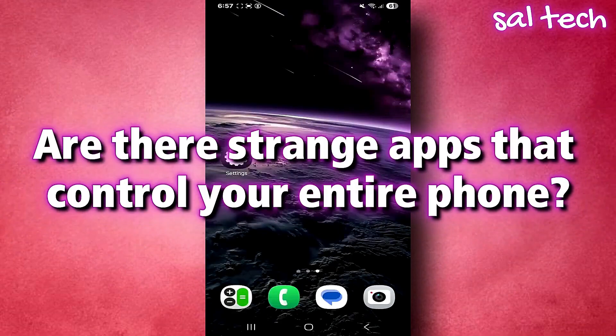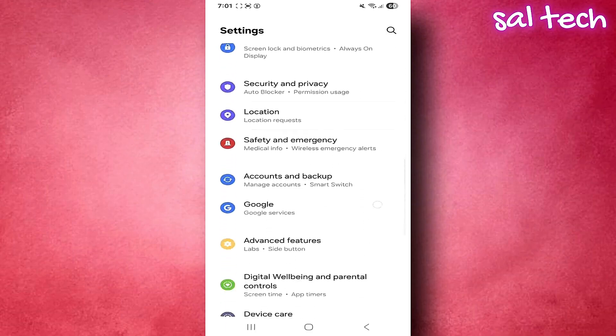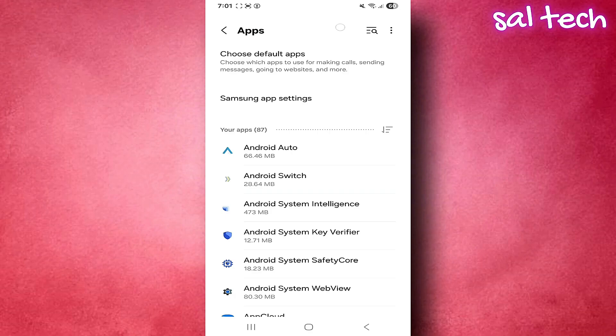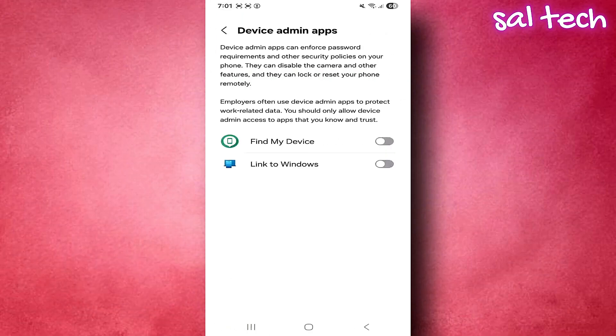Are there strange apps that control your entire phone? Open Settings, scroll down to Apps. From the Apps page, tap on Special Access, usually found in the top corner — you may need to tap the three dots. From the list of special permissions, select Device Admin Apps. Once inside, you'll see a list of apps with administrative access to your phone. If you see an unknown app or anything not from Google or Samsung, tap it and tap Deactivate.